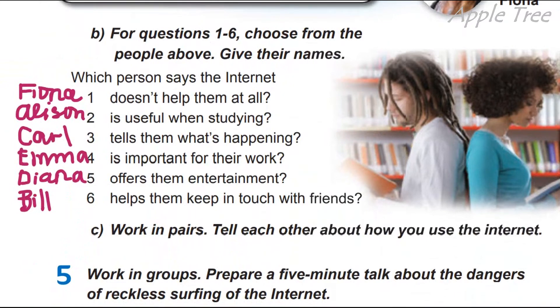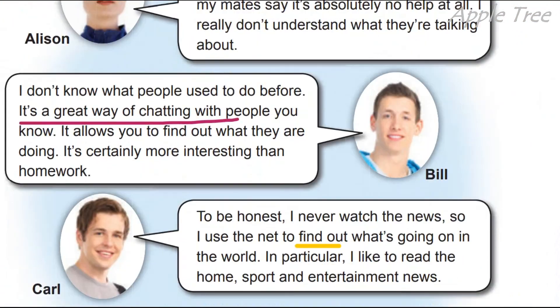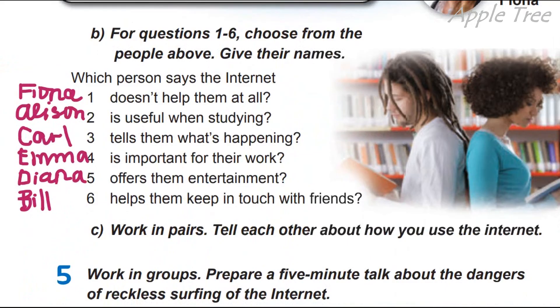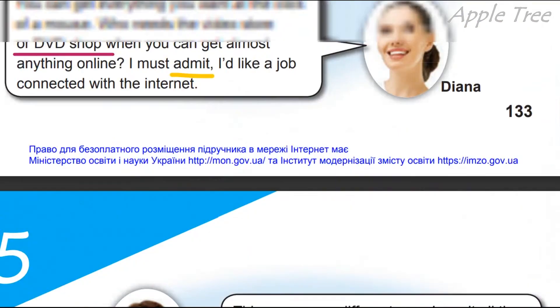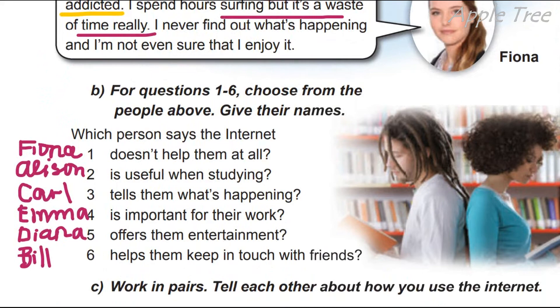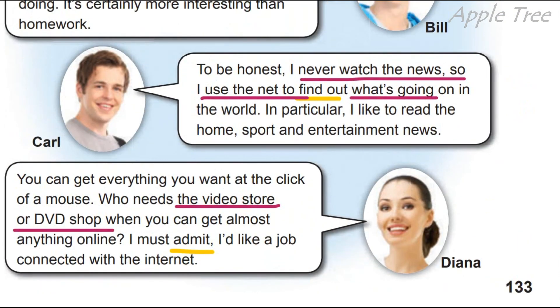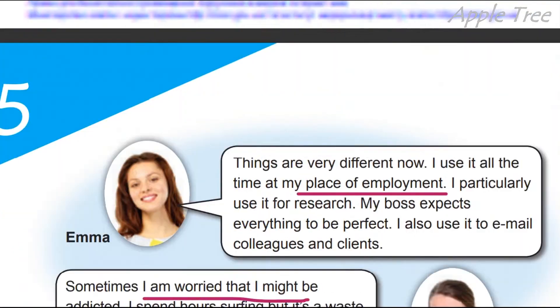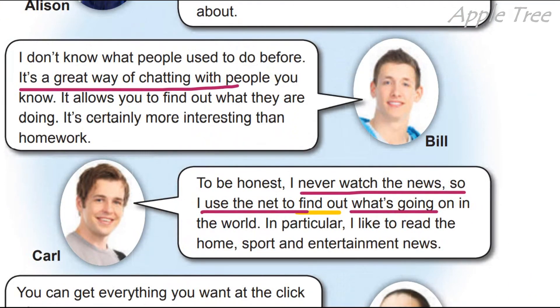Carl says that the internet tells him what's happening — he never watches the news, so he uses the net to find out what's going on. Emma says the internet is important for her work — she uses it all the time at her place of employment and to email colleagues and clients. Diana says the internet offers her entertainment — she can get everything at the click of a mouse. And Bill says the internet helps him keep in touch with his friends — it's a great way of chatting, it allows you to find out what they are doing.